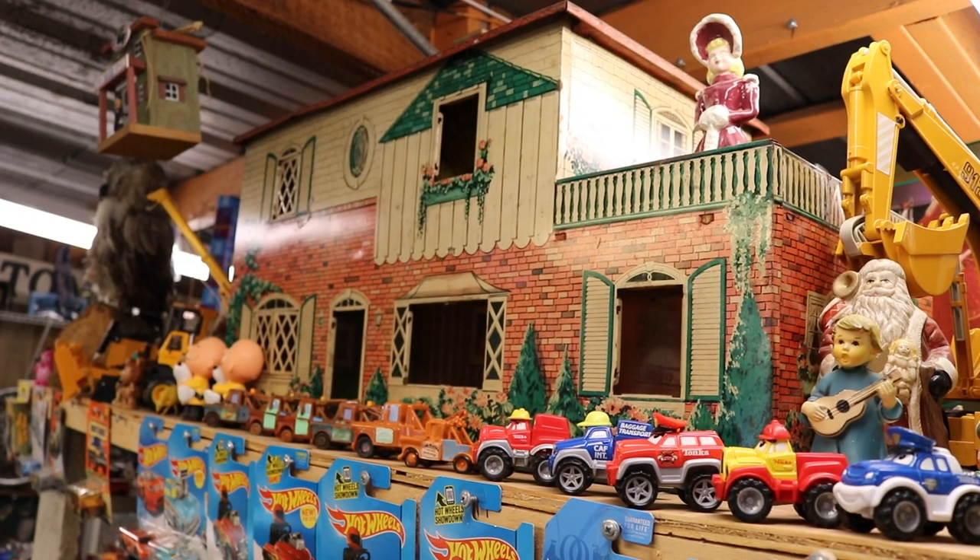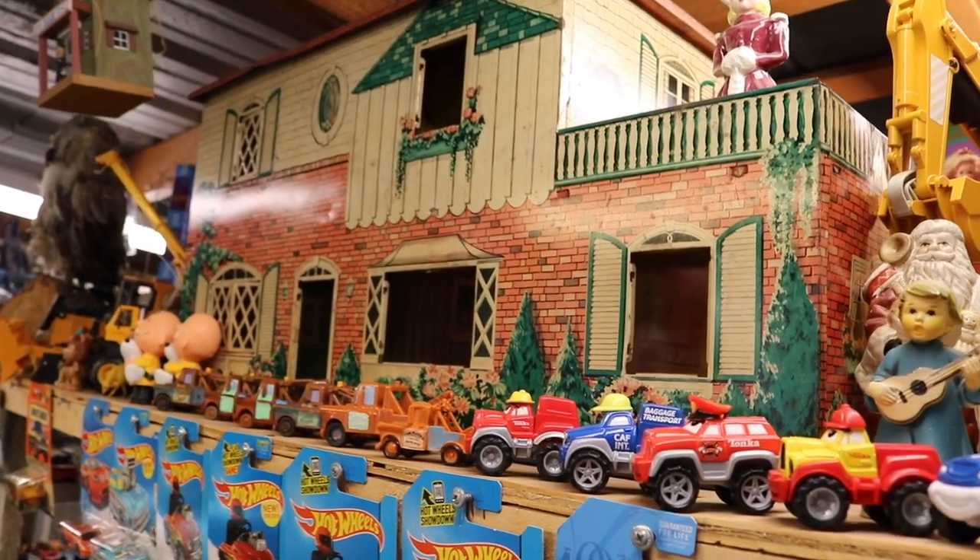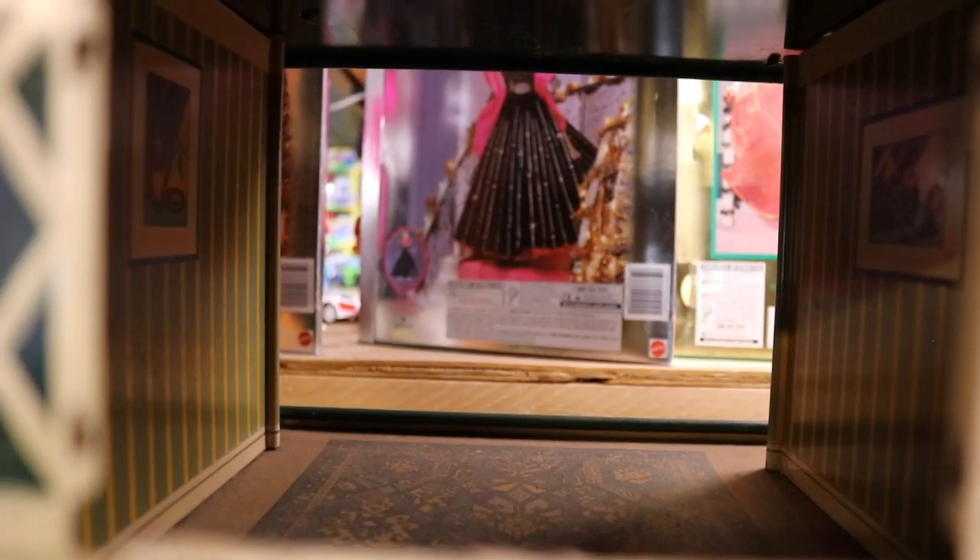Look at this antique tin dollhouse — that's pretty cool looking. Let's see if there's anyone inside there. No one in there. Looks like the lights are on but no one's home.